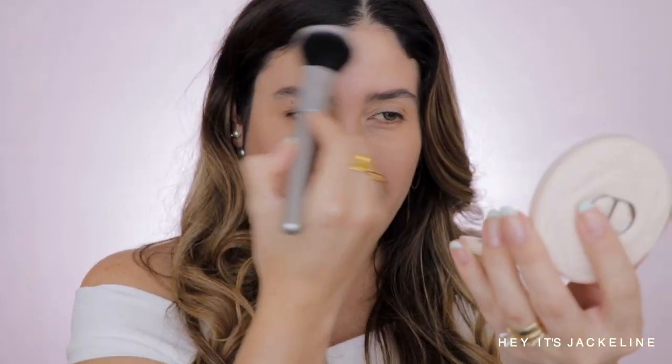This bronzer just links a little bit warm — not too warm, but just a perfect sun-kissed kind of look. I honestly love it.